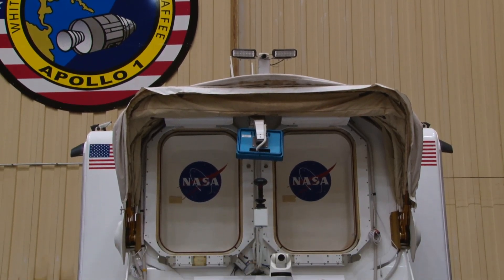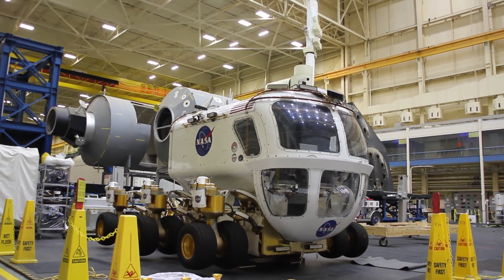Being able to make a difference and leave my mark is really what inspires me. That's what gives me the drive to do what I do.